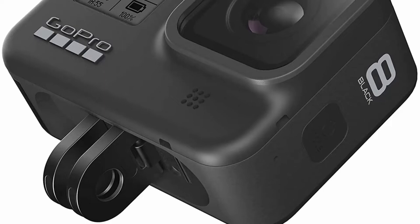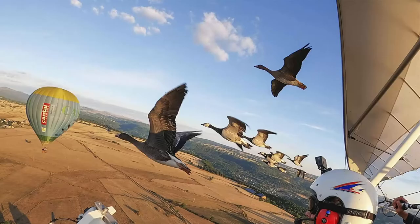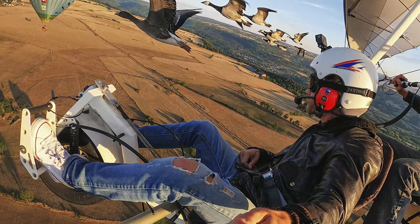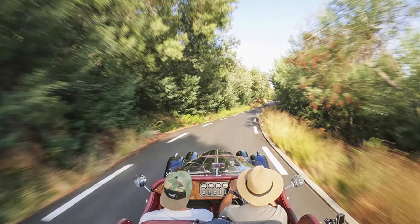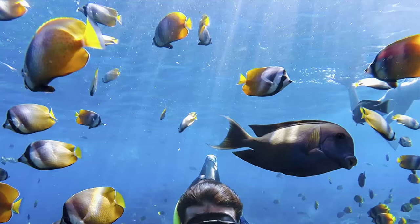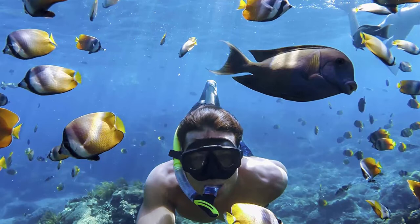Vloggers, pro filmmakers and aspiring creators can do more than ever with the HERO8 Black Mods, sold separately. Media Mod gives you shotgun mic performance and lets you attach Light Mod and Display Mod. Live stream in 1080p on social media with HyperSmooth stabilization as you broadcast via the GoPro app, and save footage to your SD card. Time Warp 2.0 captures super-stabilized time-lapse videos while moving through an activity, automatically adjusting speed based on motion, scene detection and lighting. Slow the effect to real-time to savor special moments, then tap to speed it back up.